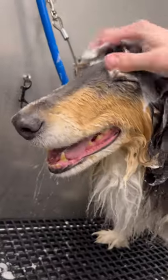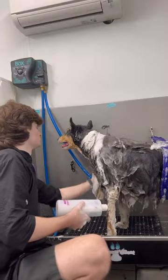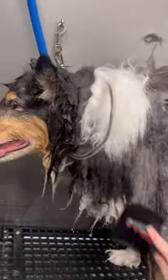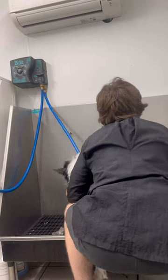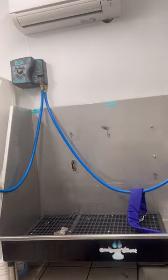I used this washing method called COC. Whoever gave it that name clearly did not know that I'm an immature teenager, but anyways — COC stands for Close Open Close, which in other words means conditioner, open which is shampoo, and then conditioner again. So it's a double conditioning process that helps release the dead undercoat.